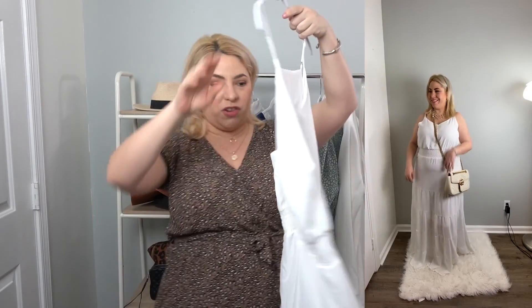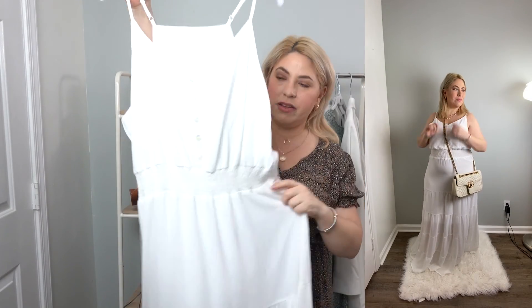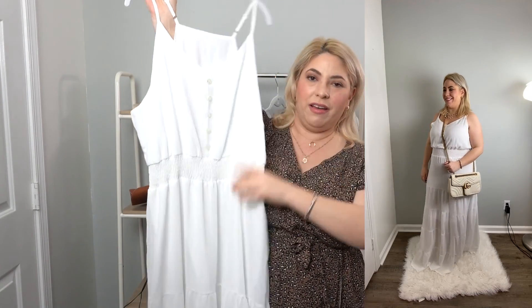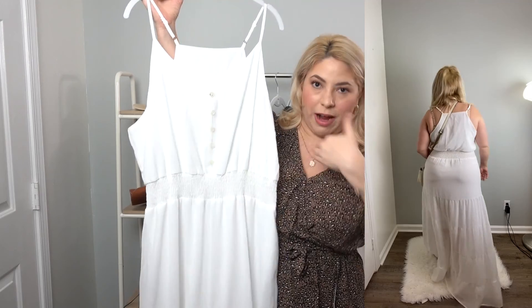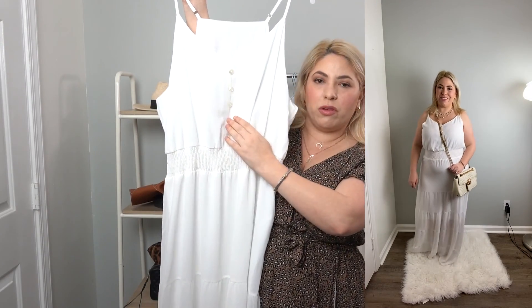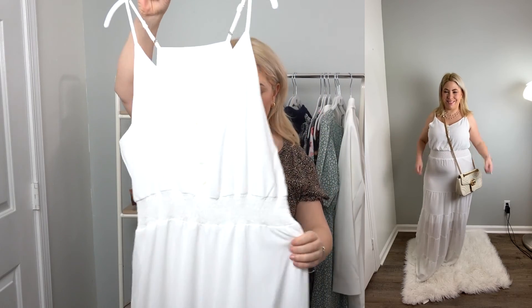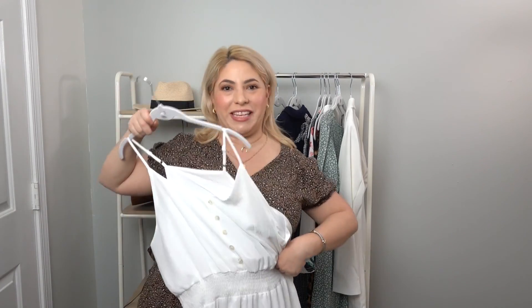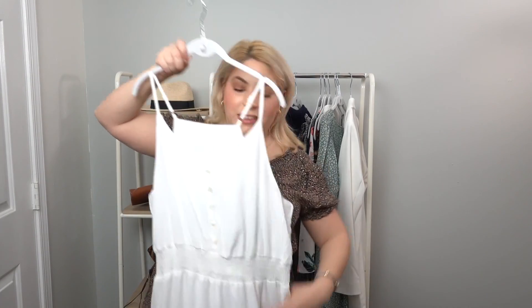I have this beautiful white maxi dress. It has adjustable straps in the back so you can make it whatever size you want or however revealing you want it to be. It has faux little cute buttons and the ruching actually hits in a great spot, accentuating your waist very prettily. I just love white for spring and summertime. This is definitely going to be a highly used dress this year.